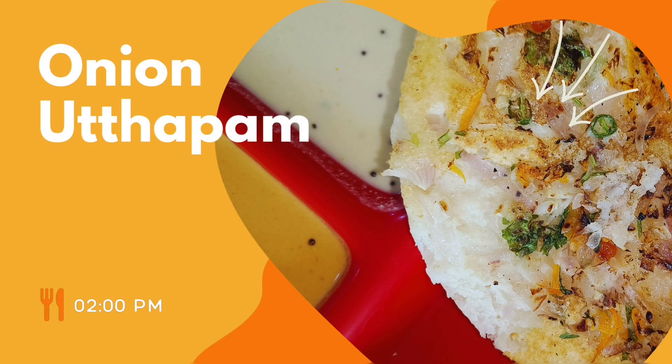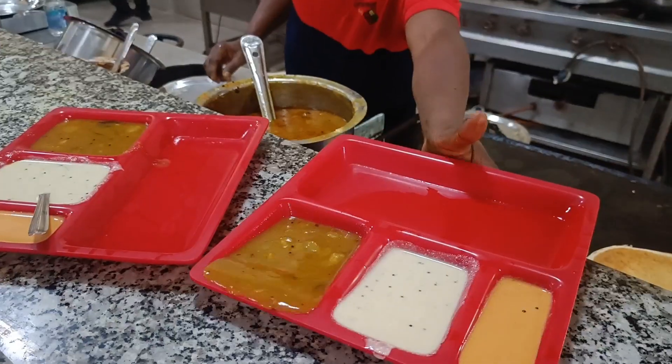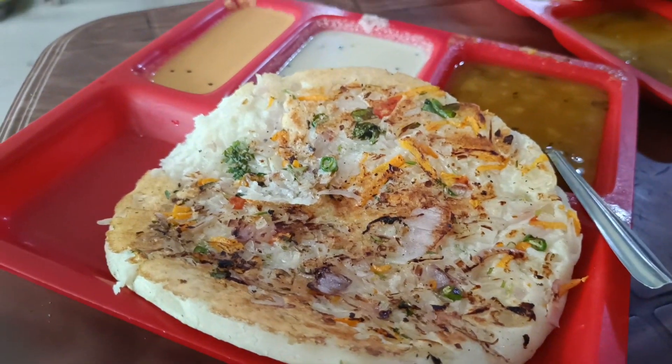Then for lunch I had some onion uttapam in my college canteen. My college has three canteens and the food is pretty decent everywhere. This particular canteen has almost everything — from parathas to fried rice to South Indian food like uttapam and dosa. And my viva definitely went great, or at least that's what I think.